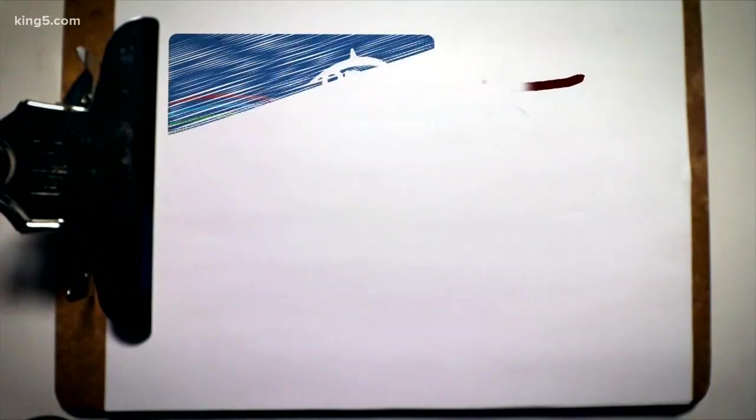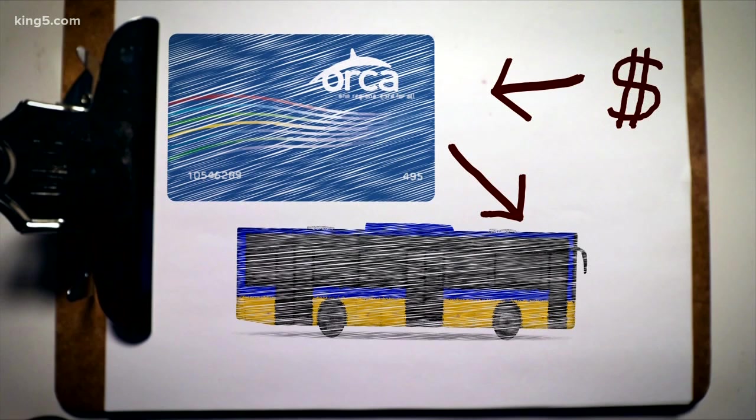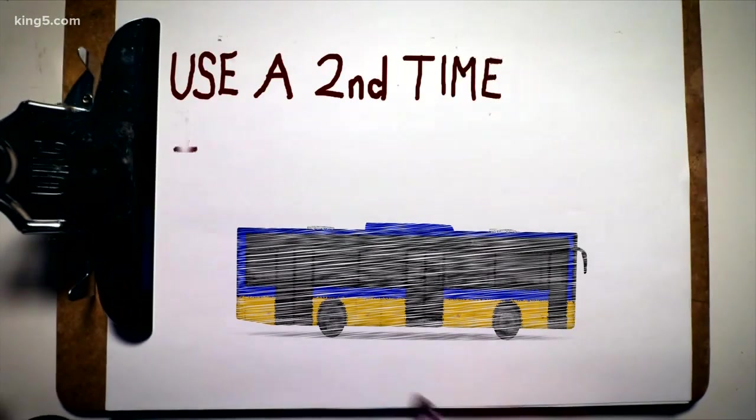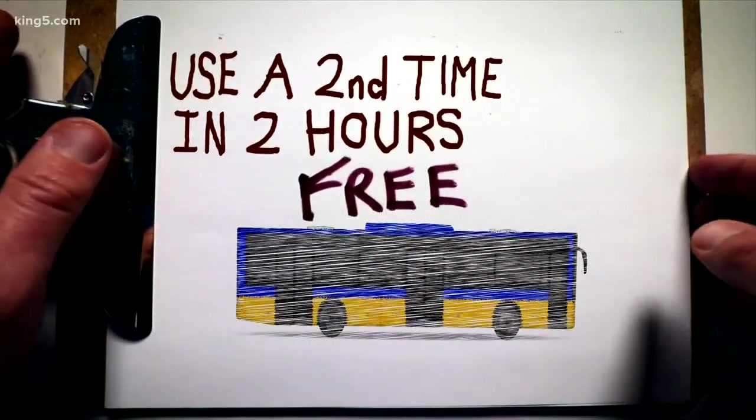Think of it like a debit card. You load your account with money and use the card to beep yourself through when you catch a ride. It can actually save you money, too, because if you use the card a second time within two hours, the second ride is free. If you're a frequent rider, you get discounts on fares, too. Mayor Jenny Durkin is actually giving them away for free to high school students in Seattle Public Schools to help them get around.